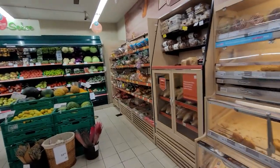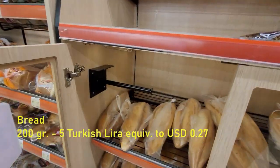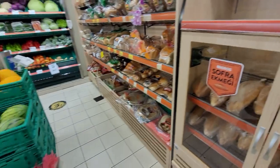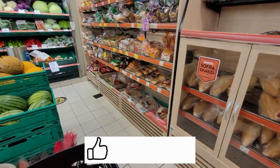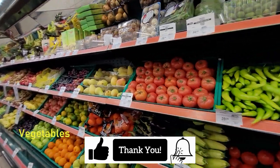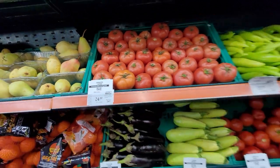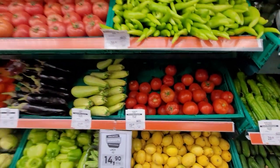Inside the supermarket now. I'm gonna have one piece of bread — it's called ekmek in Turkish. Those are some veggies. This is a kind of tomatoes, and this is another kind of tomatoes, different prices.